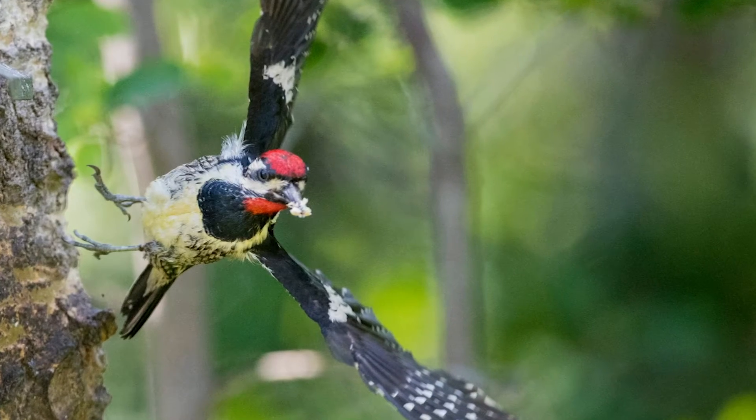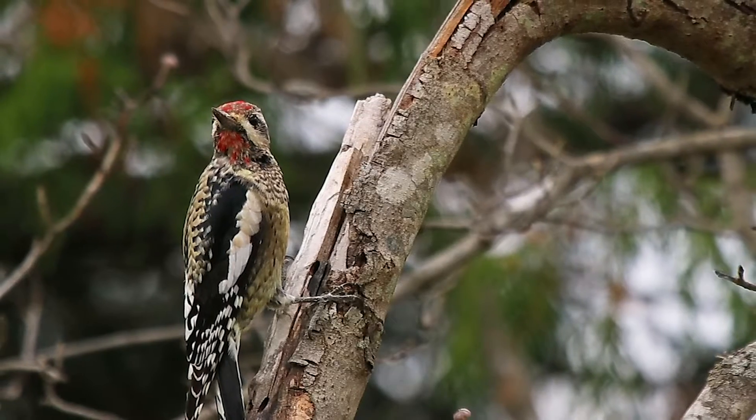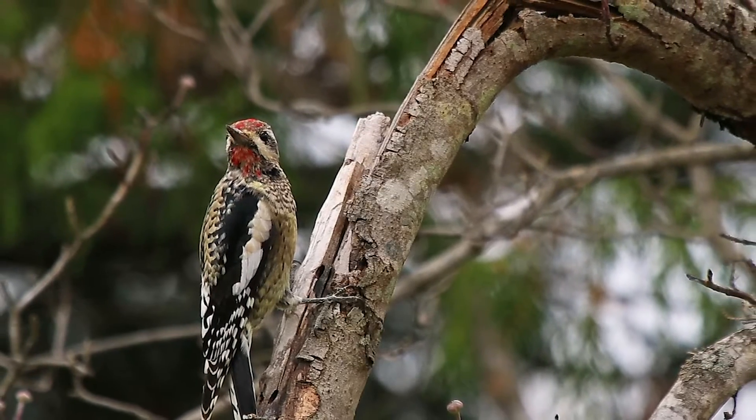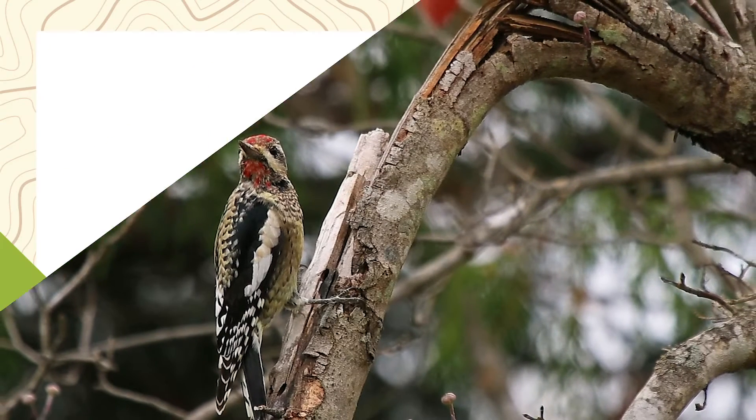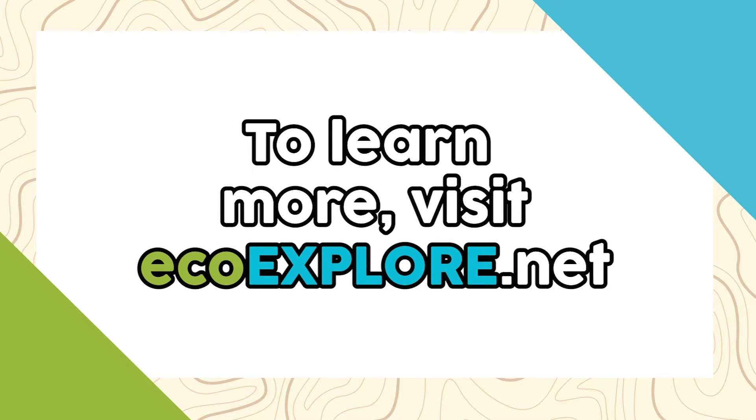So that's just another natural history mystery for someone like you to explore and maybe solve that riddle. I hope you've enjoyed learning a little bit about one of my favorite birds, the yellow-bellied sapsucker. You too can study animals like a biologist, and you can earn your very own woodpecker badge. Please visit ecoexplore.net to learn more. Remember, have fun out there, enjoy some maple syrup, and keep exploring!